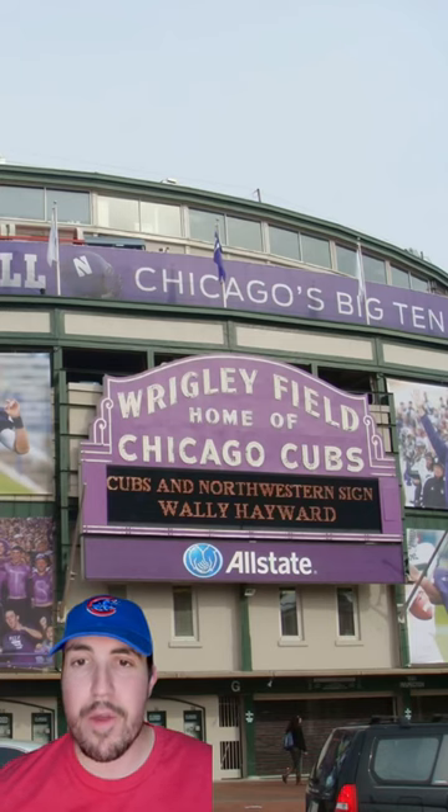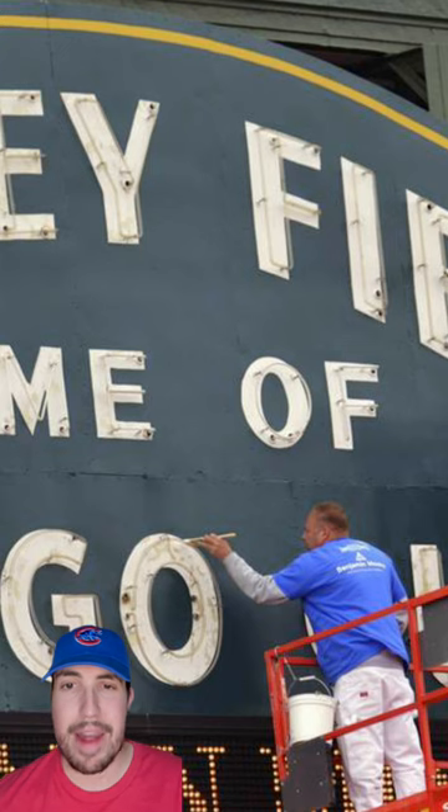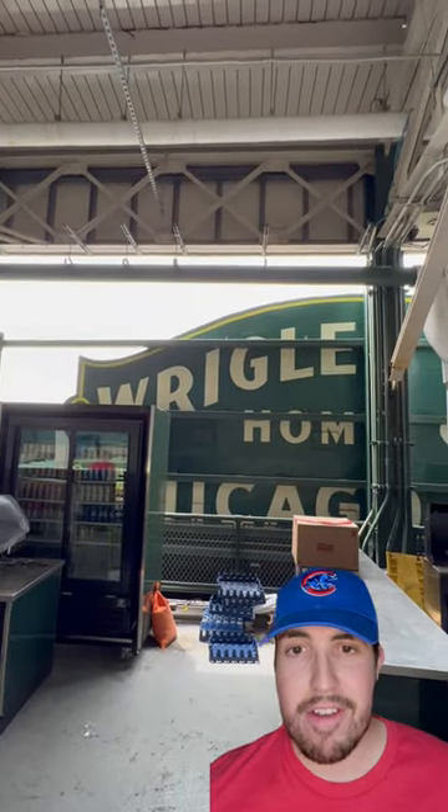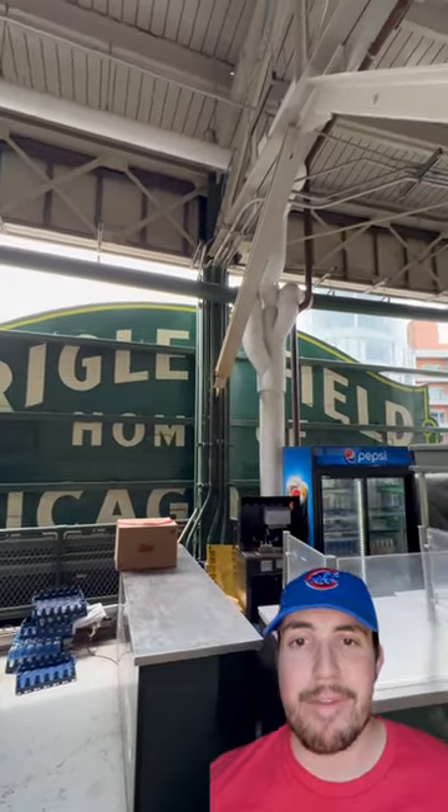In 2010, Wrigley hosted a Northwestern football game and the sign was painted purple for a few days. And in 2014, they painted it the classic green and gold colors to celebrate Wrigley Field's 100th anniversary. They actually kept these colors on the backside of the Marquee, and you could check it out from Wrigley's concourse.